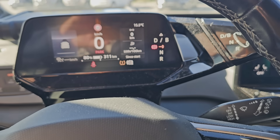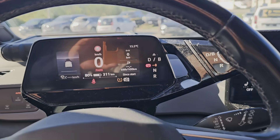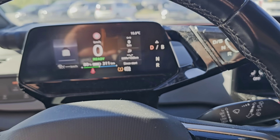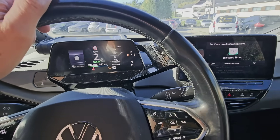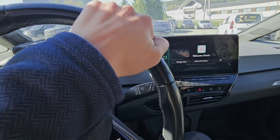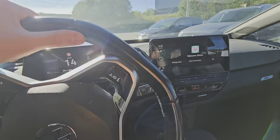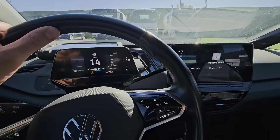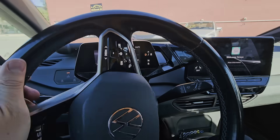I erased the faults yesterday. I wanted to charge the car to 100% but forgot to check it, so it charged to 80%. But anyway, the car is drivable. There is an indication about a faulty tire with low pressure, but it's drivable. Let's park and see if we can read some strange faults related to the isolation fault.